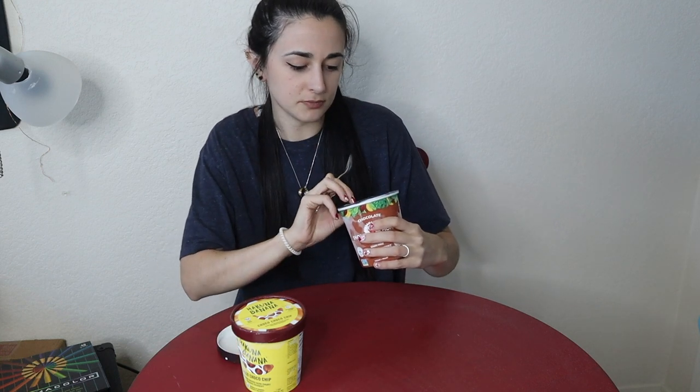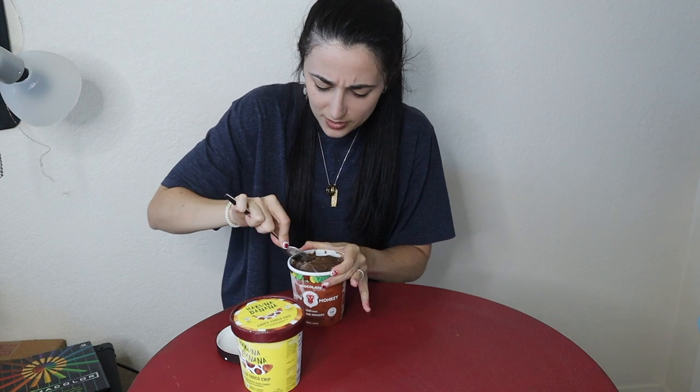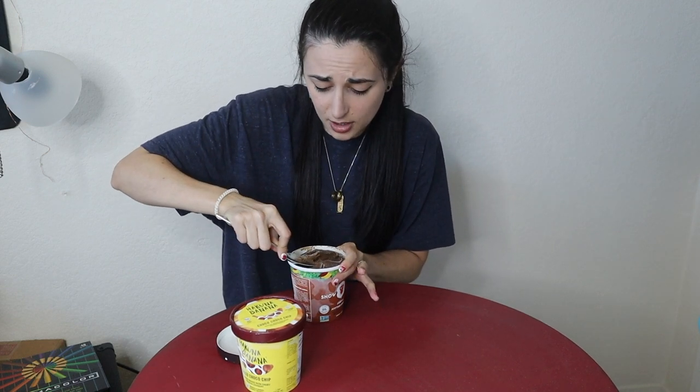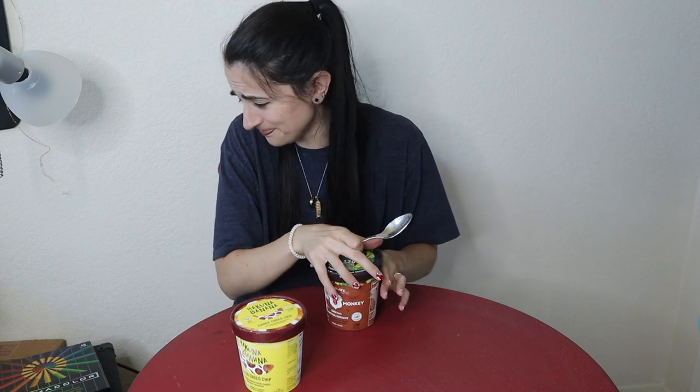Now for Snow Monkey: super dark in color, super icy and tough to spoon. That is definitely a superfoods taste — you can barely taste the chocolate. It's good for a superfoods dessert, but compared to banana ice cream, Hakuna Banana wins this round quite obviously.